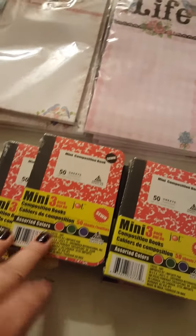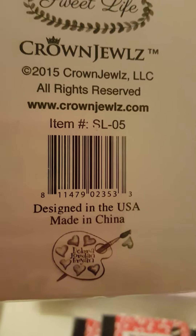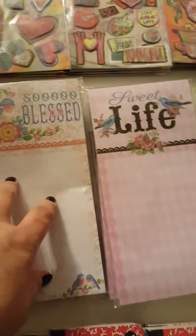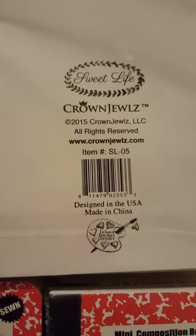I got some little mini composition books — only four of them — and then I got these notepads that have a magnet on the back. I got four: 'So Blessed' and 'Sweet Life.' They had tons with different pictures.